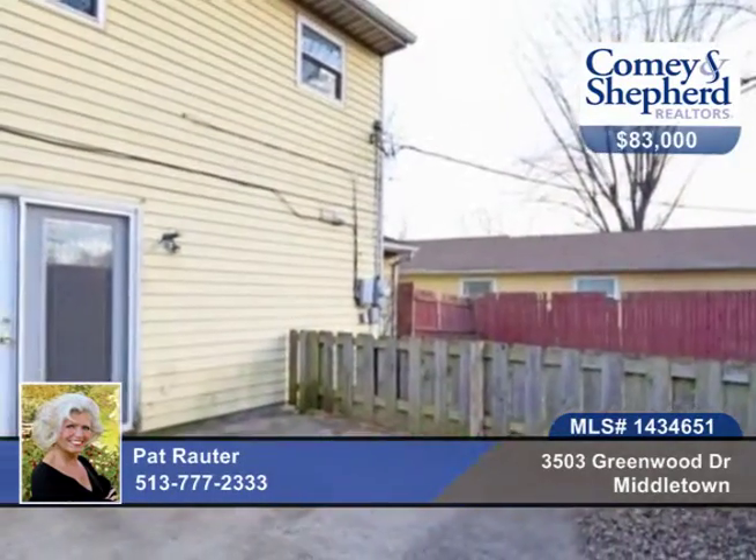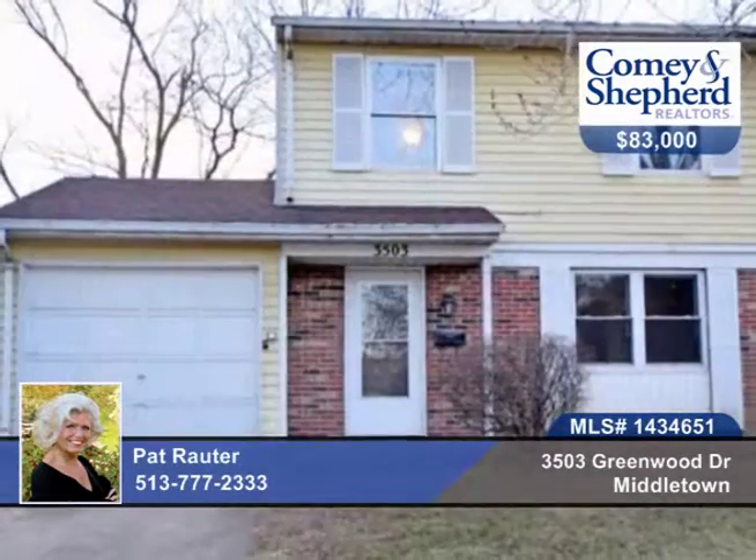There's a parking pad, privacy fenced backyard with huge shed, and all of this located on a private cul-de-sac lot. Phone Pat today to take your tour.